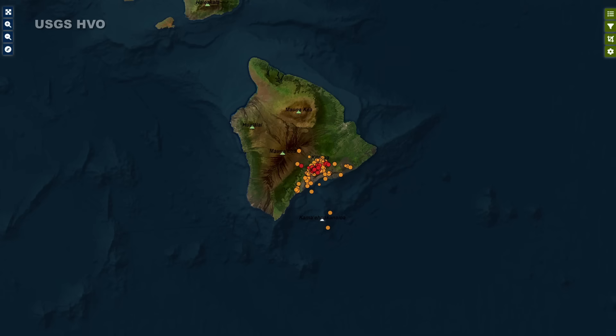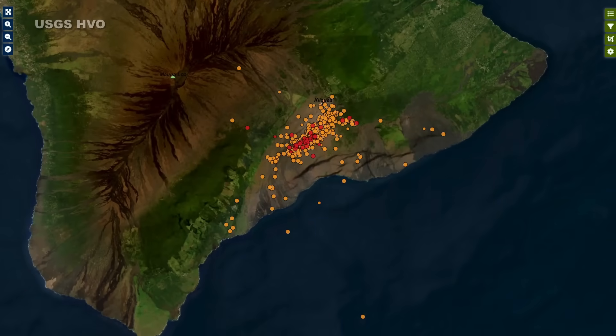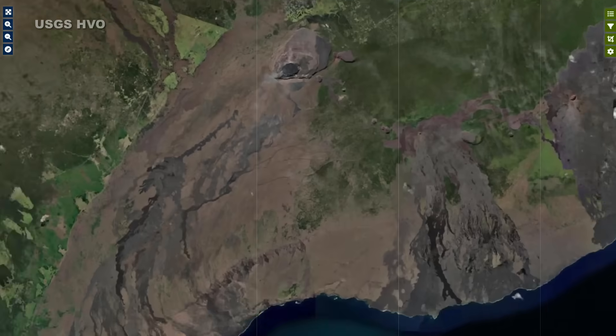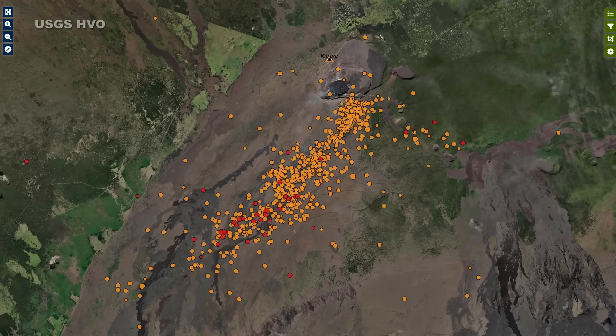As of Thursday night, an ongoing seismic swarm continued, with most earthquakes located beneath a fault zone 5 to 8 miles southwest of Kilauea caldera. The USGS Hawaiian Volcano Observatory says there have been roughly 15 to 20 earthquakes per hour in this region for most of the day.